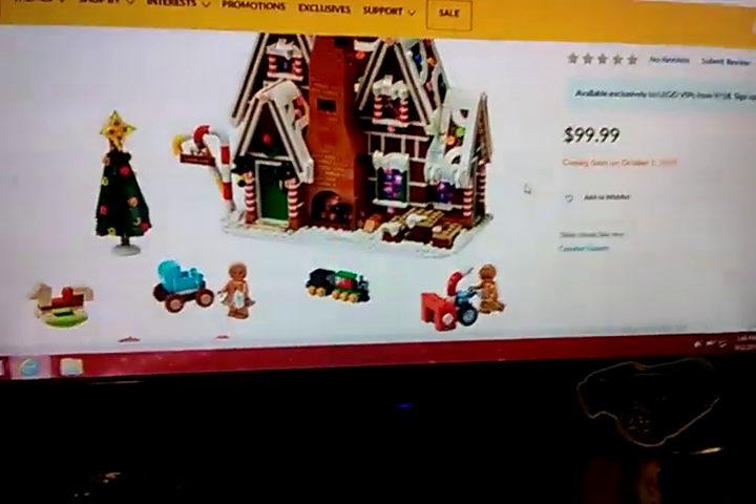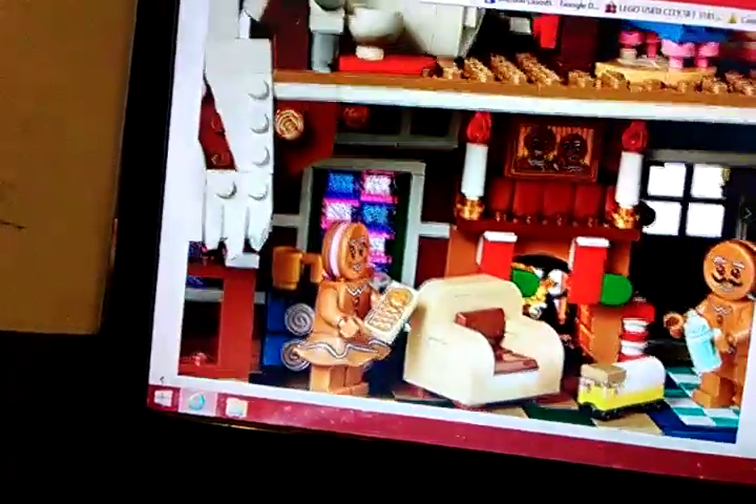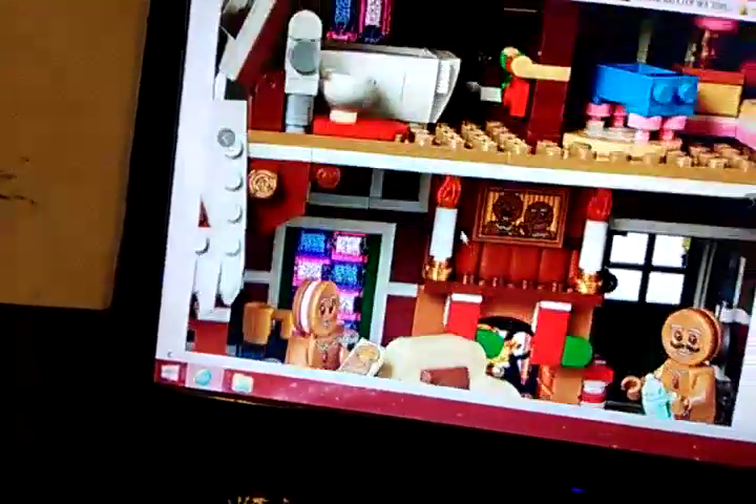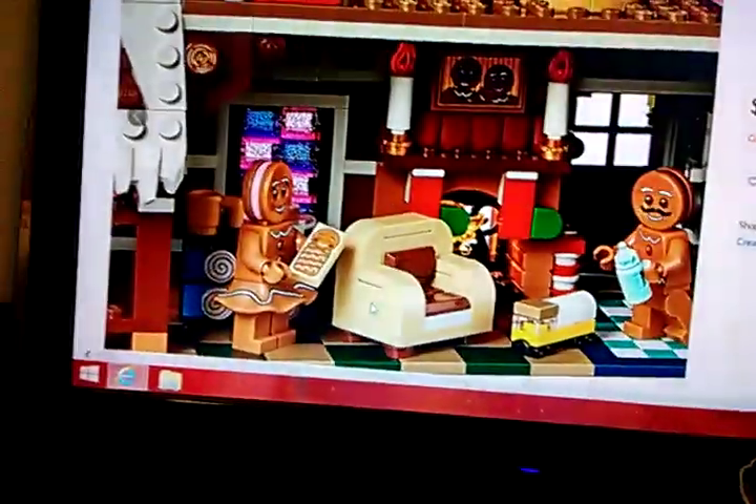They even have a Christmas tree, which is perfect. And the interior is really cool. It has a kitchen, and a living room with even a little sticker tile. It has a little baby — it's adorable. It also has more pieces that look like candy.